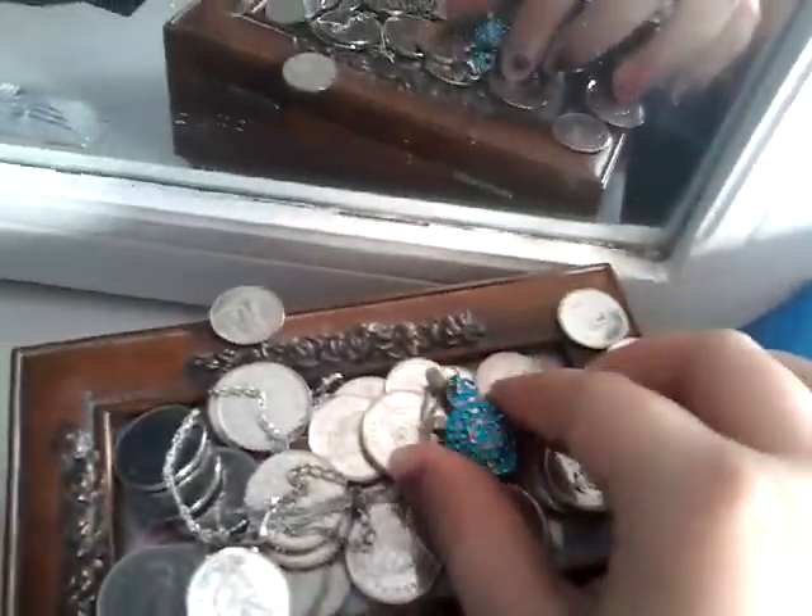Over here, I just have like my junk drawer. Moving over here, we have my TV. I have my jewelry box. This is some cute little turtle necklace.